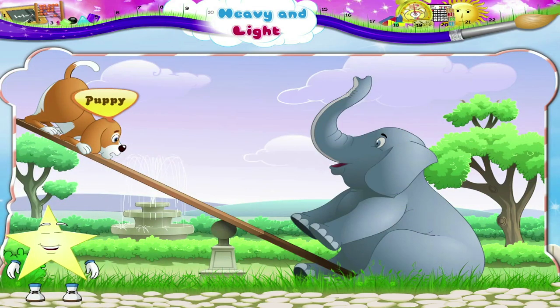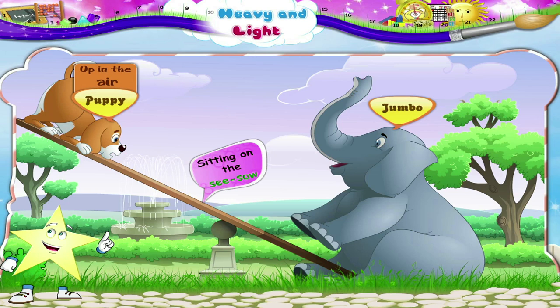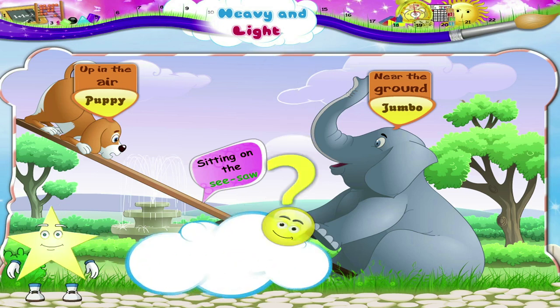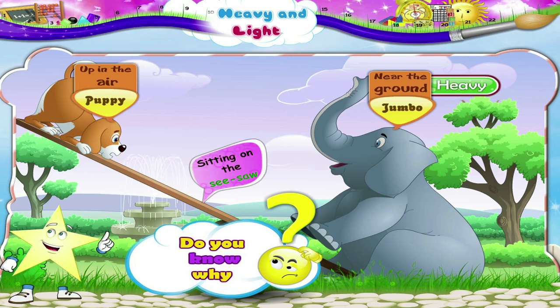Look at Puppy and Jumbo sitting on the seesaw. You can see that Puppy is up in the air but Jumbo is near the ground. Do you know why? Jumbo is heavy. Puppy is light.